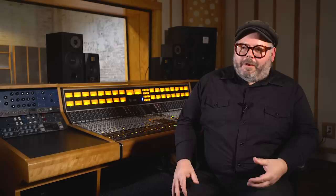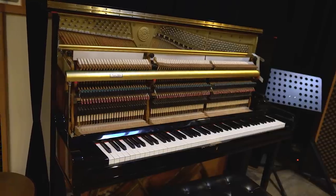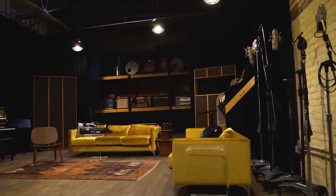The way we see Gold Digger Sound fitting in with the international scene is producers, writers, and artists coming from around the world, leaving the comfort of their own home studios but coming to Los Angeles and being able to walk right into a studio that feels very much like a well-equipped home studio.